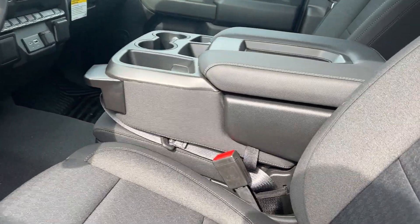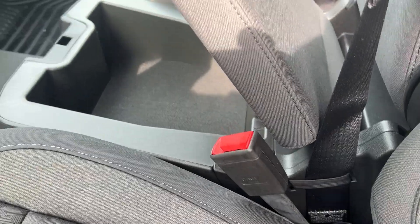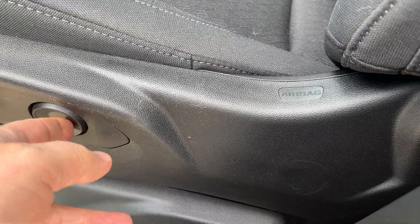This has a split bench seat in the front, so this will fold up like that. There is a locking compartment underneath. You can see the seats have the bolsters here — it's a very comfortable seat. We have a power seat on the driver's side, with up or down adjustment, and your lumbar there.